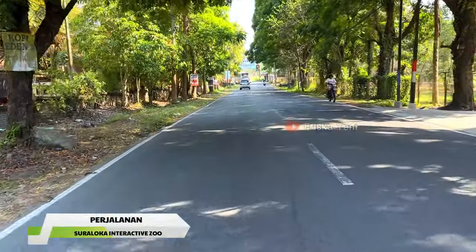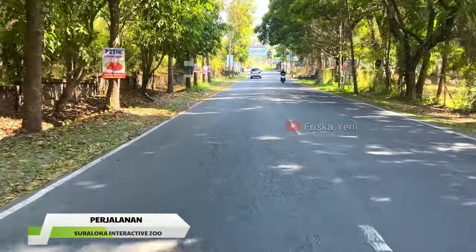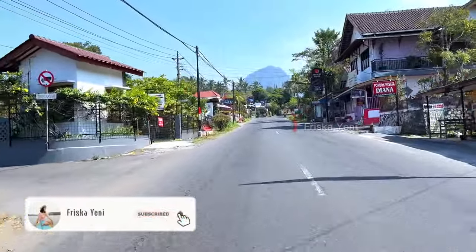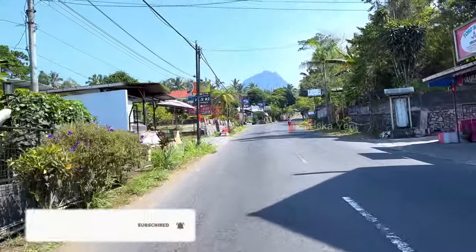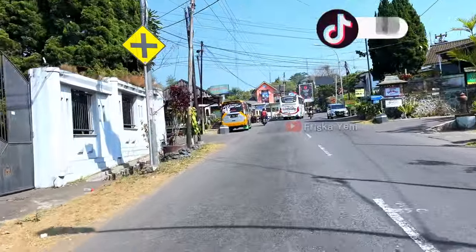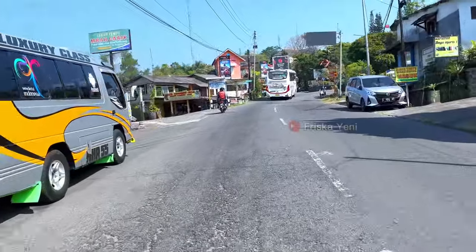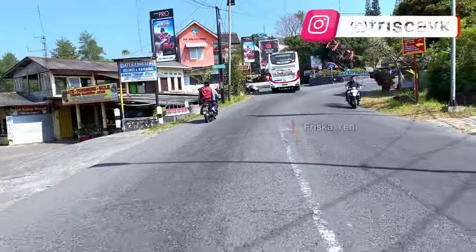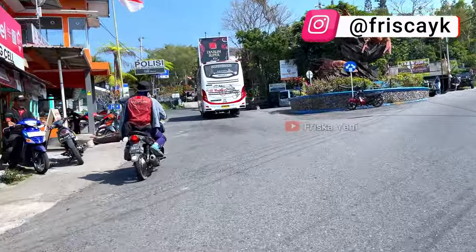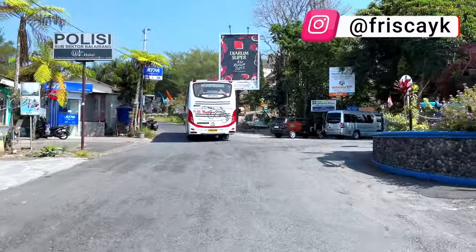Hi guys, balik lagi dengan aku Friska Yeni. Masih info seputar tempat wisata di Jogja, kali ini aku mau ngajakin kalian ke salah satu kebun binatang di Yogyakarta yang baru buka sekitar 2 tahun lalu. Nama tempatnya adalah Suraloka Zoo. Kebun binatang ini mempunyai konsep interaktif zoo, pokoknya recommended untuk berwisata keluarga. Apalagi buat yang bawa bocil, bisa bermain sekaligus mengenal dan berinteraksi dengan binatang yang ada di sini.